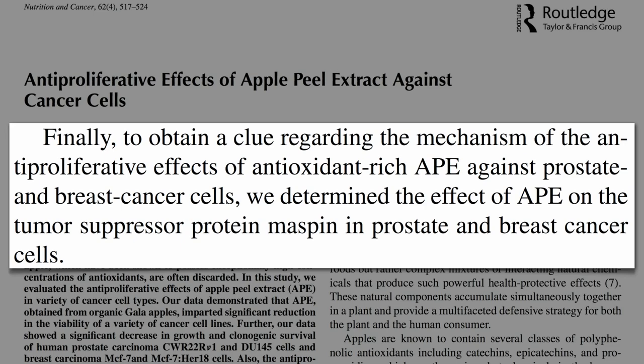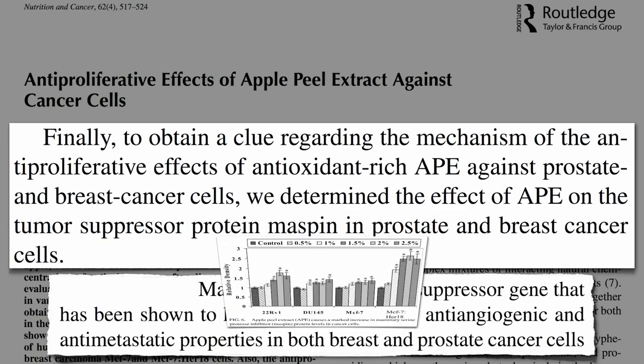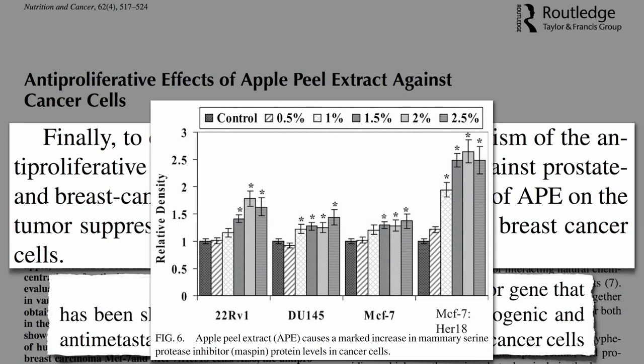Maspin is a tumor suppressor gene that has been shown to have tumor suppressor, anti-angiogenic, and anti-metastatic properties in both breast and prostate cancer cells. The tumor cells had found a way to turn this tumor suppressor gene off, and apple peels apparently turned it back on — showing up-regulation of this tumor suppressor gene as more and more apple peel extract was added to each of the cancer types.